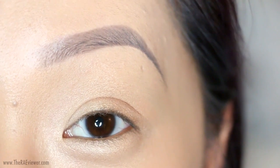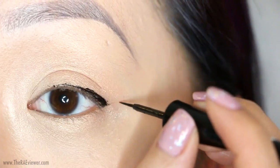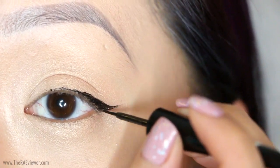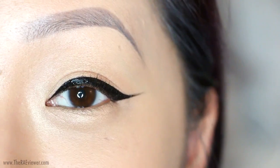Now that our eyeshadow is complete, I'm going to shape and define the eye with some liquid liner. I love the Benefit Black Magic because it has such a precise brush tip. It's great for winged eyeliner looks and the formula is super glossy, so it looks pretty dramatic.